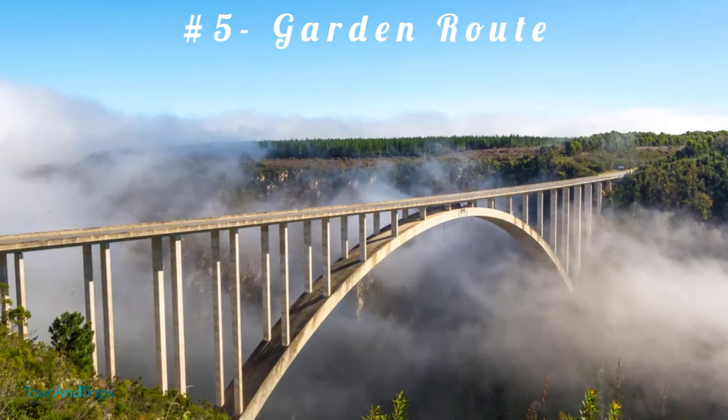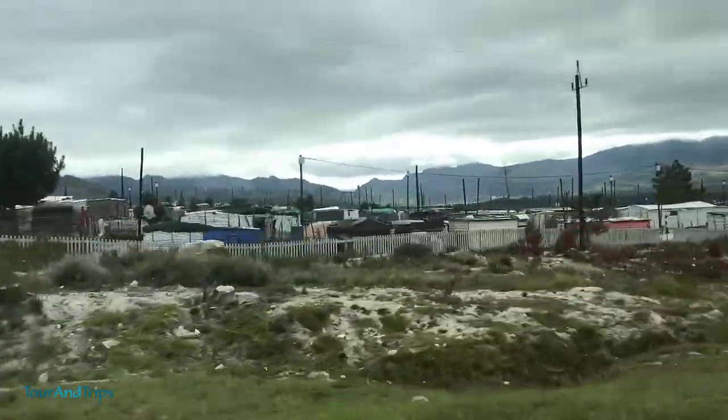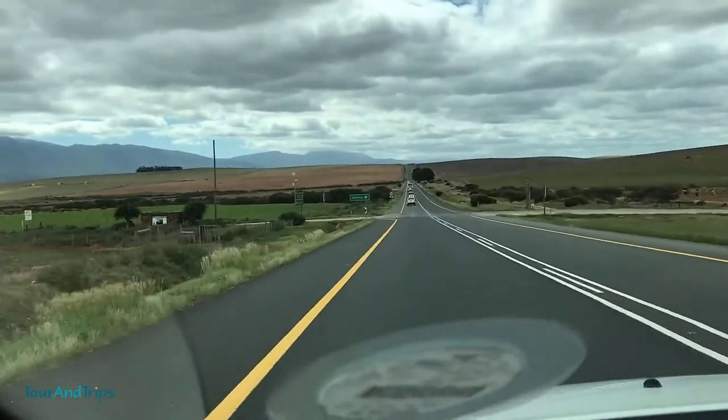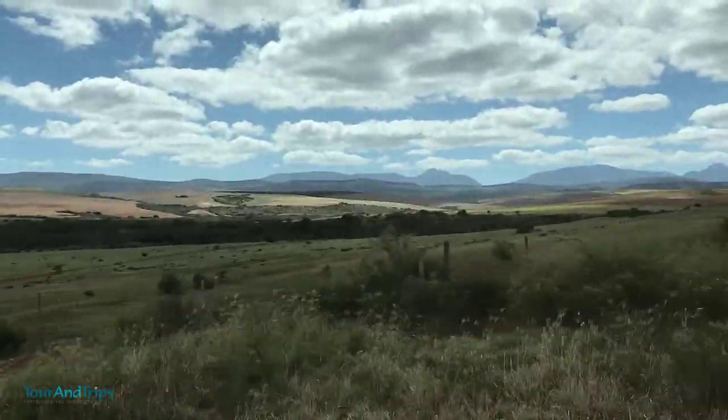Number 5: Garden Route. The Garden Route is a scenic route that runs along the southeast coast of South Africa. It can be compared to any other driving route worldwide in its scenic beauty. This stunning route is about 200 kilometers long and runs from Mossel Bay to Storms River.